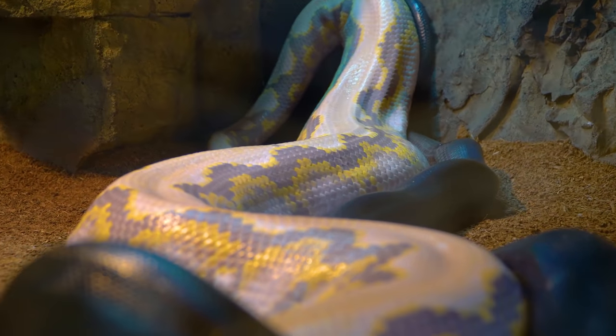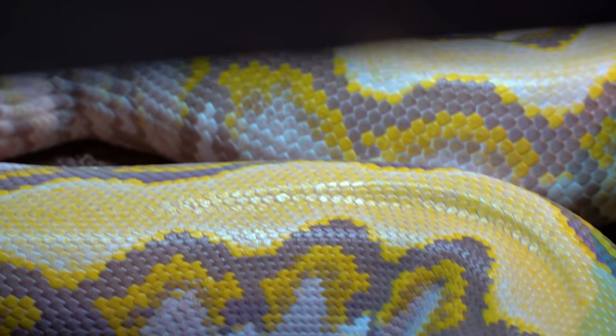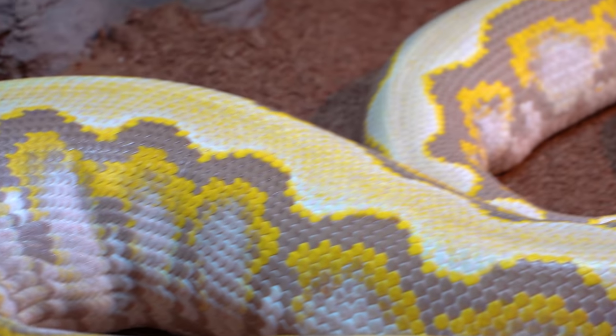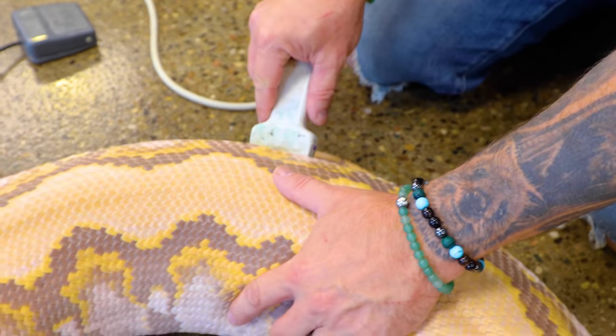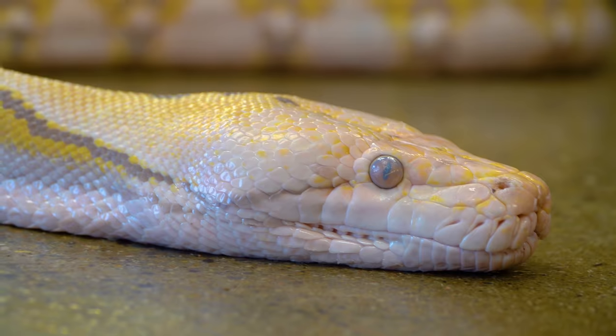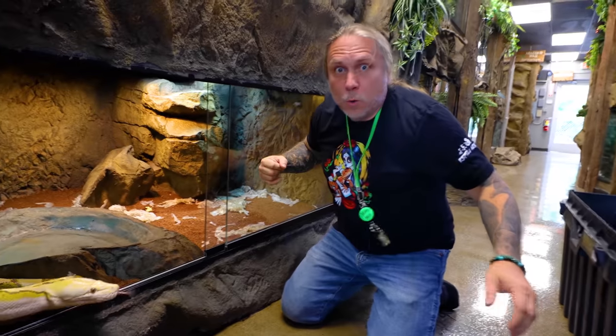He was right on it breeding her. I thought, we're in business. She's growing follicles, she's going to have an ovulation, she's going to have eggs, we're going to have all these amazing babies. Then she went into shed, which blew me away — because a shed like that is going to be a pre-ovulation shed or pre-lay shed. So sure enough, we took out the ultrasound and scanned her, and we saw some giant follicles right in her midsection.